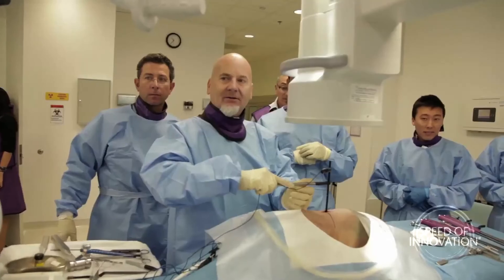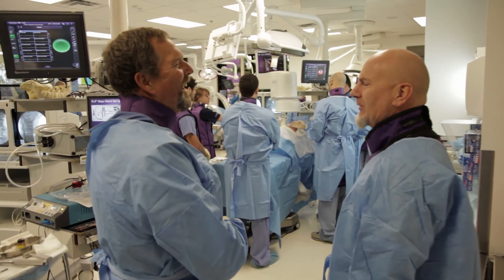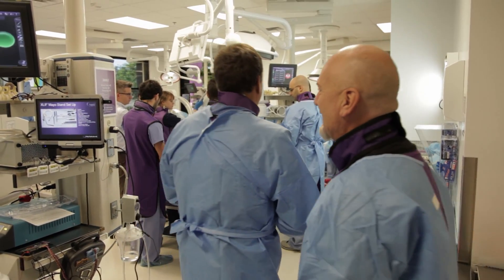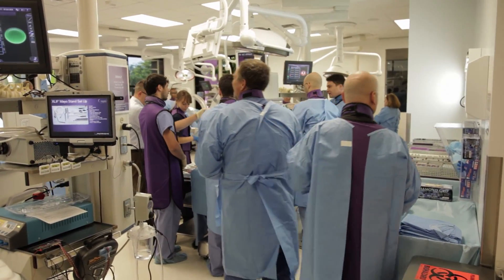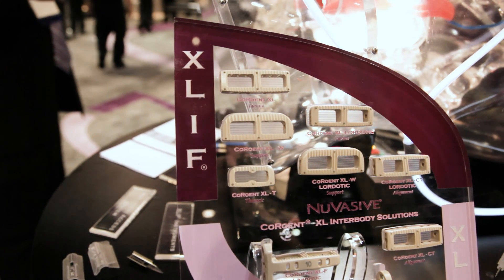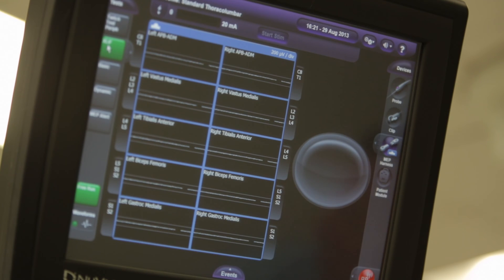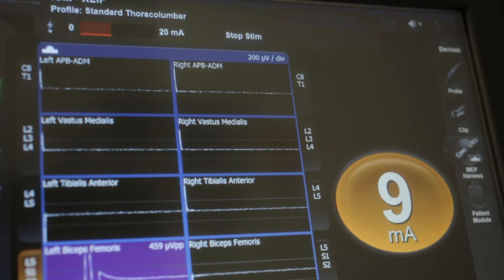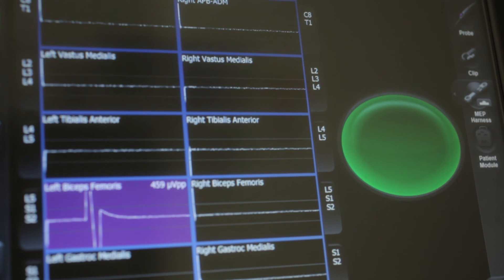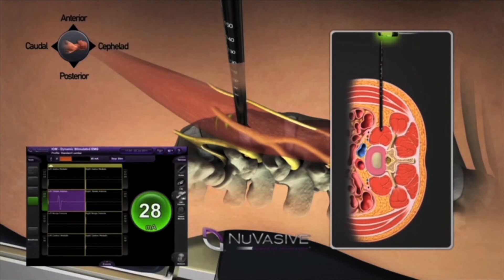Through my experience with these early NuVasive team members, we started thinking: how can we make this better, even this direct lateral approach? So I started working on the retractor, started working on the different shape of implants, what type of neurologic changes we were seeing. We started talking about the anatomy lateral to the spine.